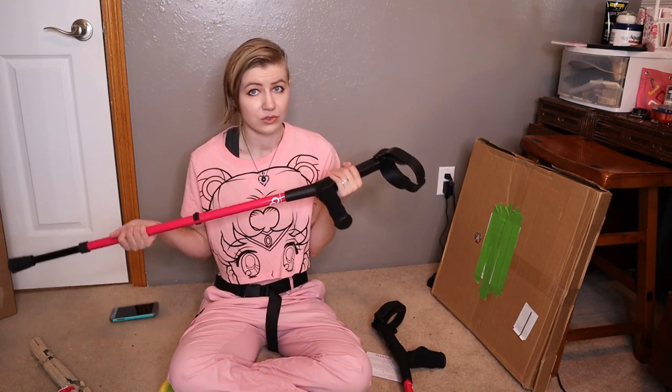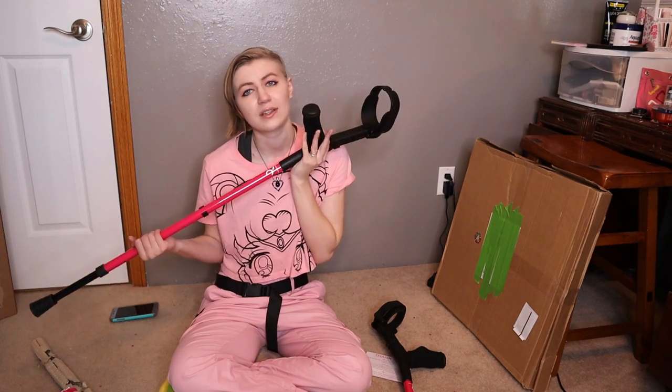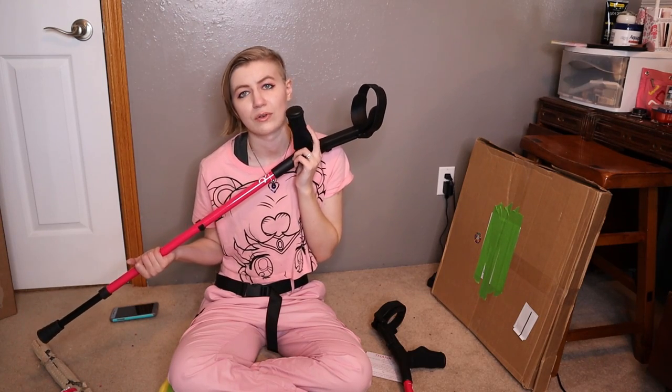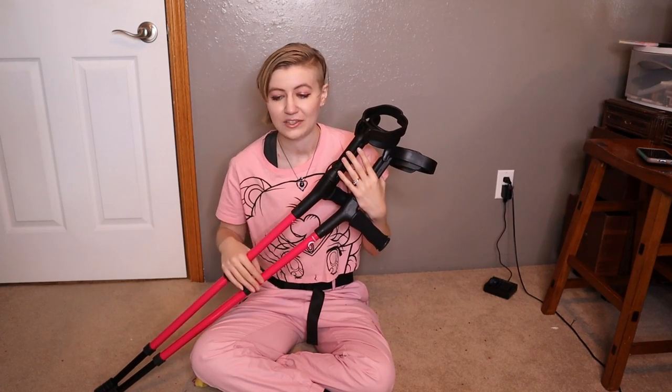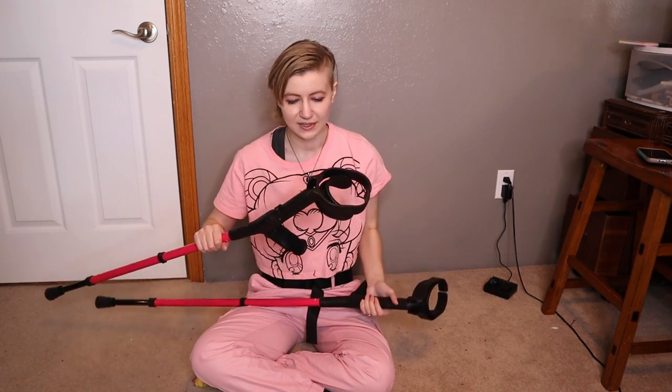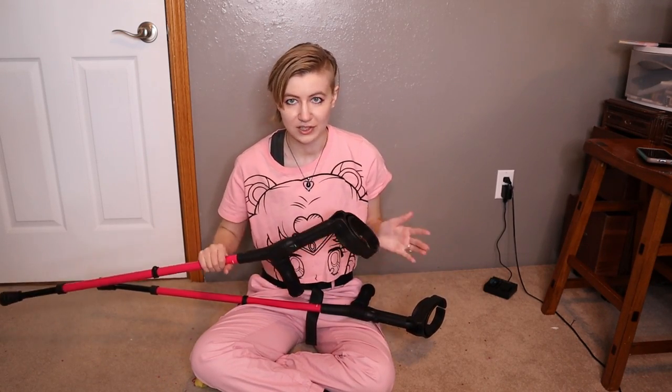But I'll still give you guys a little showcase with these because they're so pretty and feel so good on my hands. One final thing about the crutches — as you may know, all of my mobility aids have names. Because these are entire mobility aids, not just decorations, we need to name these. So this is Pink Tilda and this is Mr. Pink.